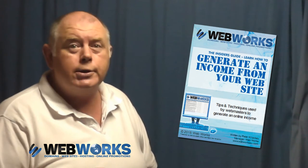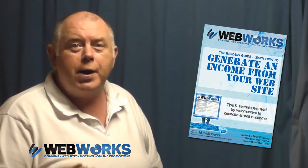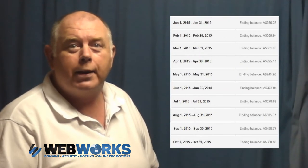By following the easy instructions that we provide in the e-book, instead of paying a yearly fee to keep your website up and running, you'll be paying that fee but receiving cash back every single month.